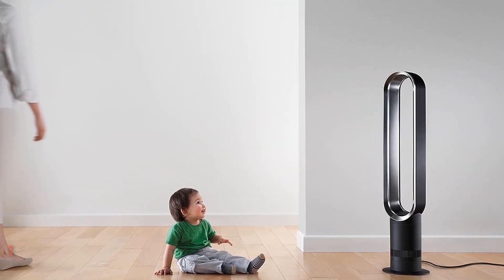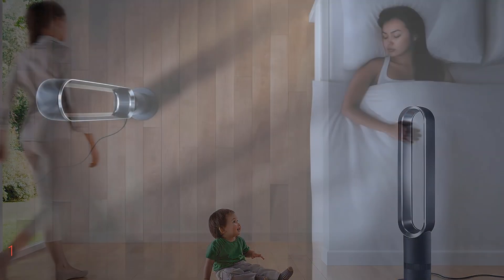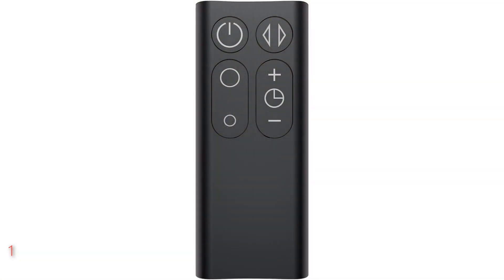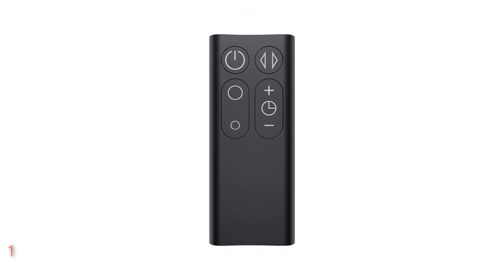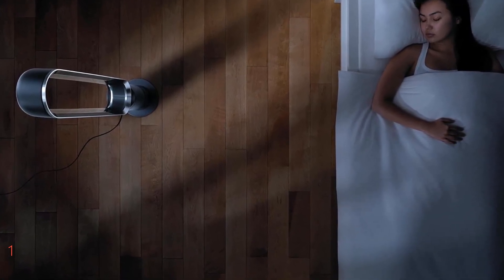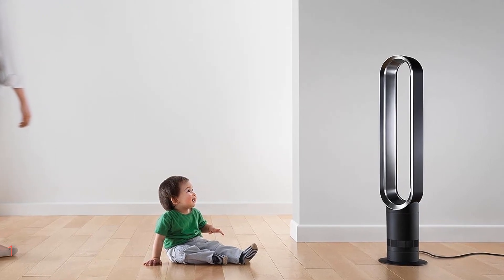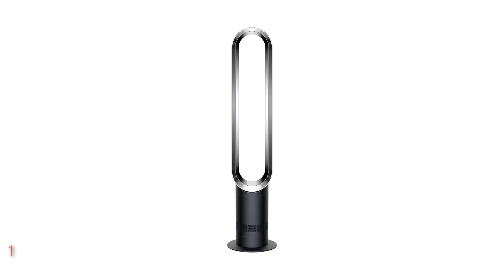Powered by corded electric, it features Dyson's signature air multiplier technology, amplifying surrounding air to provide a continuous stream of smooth airflow. With 10 precise airflow settings, you can adjust the fan to your desired level of comfort. The included remote control, which conveniently stores magnetically on the fan, allows for easy operation from across the room. Plus, with the sleep timer function, you can program the fan to turn off after preset intervals, ensuring a comfortable and restful night's sleep. Experience smooth oscillation at a 70-degree angle, directing airflow around the room for maximum cooling efficiency.